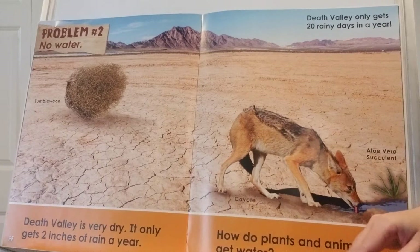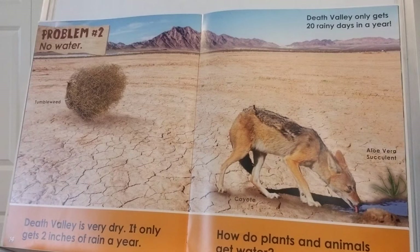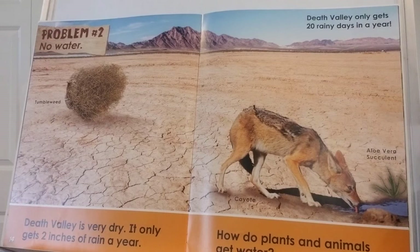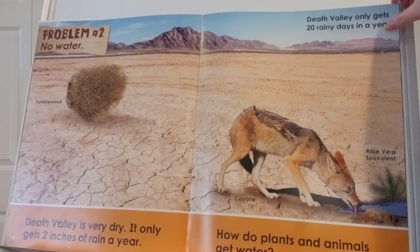Problem number two: there's no water. Death Valley is very dry — it only gets two inches of rain a year. That's about this much for a whole year. Death Valley only gets about 20 rainy days in the whole year, so out of 365 days, only 20 days does it actually rain. Here's a tumbleweed blowing through the desert, a coyote drinking from a tiny little puddle of water, and an aloe vera succulent-type plant.